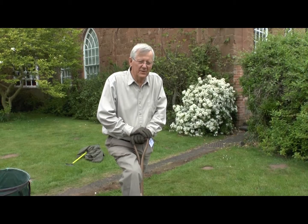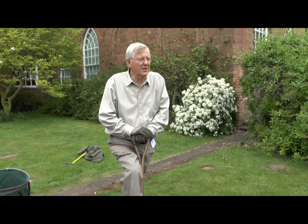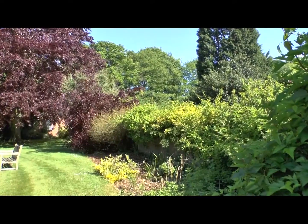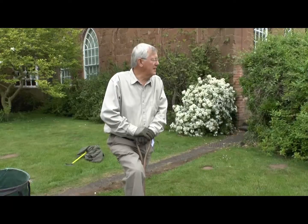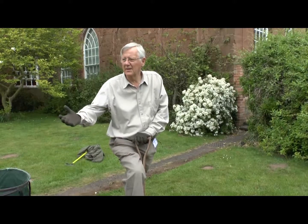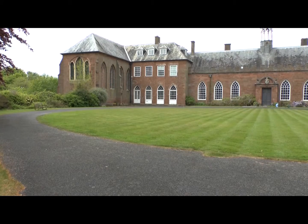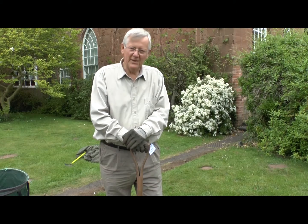Everything we're doing today is so important. We're making safe access, but more important than that, we're rescuing these gardens. They're starting to become derelict and what we want to do is stop the advance of the weeds and the brambles and restore them to their former glory, because it's lovely to sit here on a summer's day, have a picnic, enjoy maybe a Shakespeare performance, look at that wonderful castle and just reflect on the 1100 years of history.